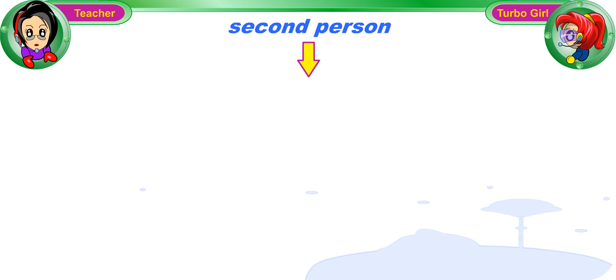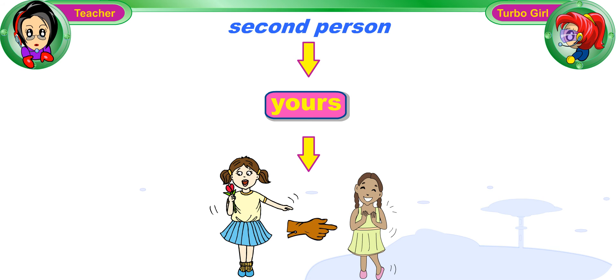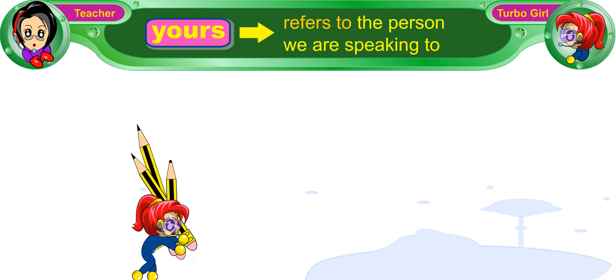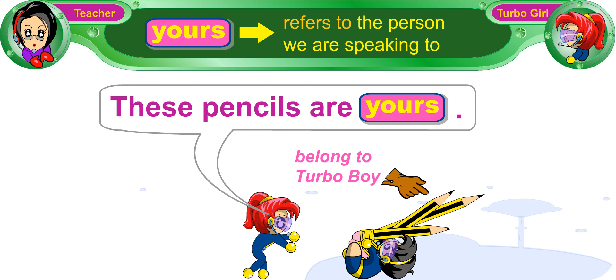We use the second-person possessive pronoun, yours, when we are referring to the person we are speaking to. For example, if you tell Turbo Boy, 'These pencils are yours,' 'yours' refers to Turbo Boy, and it tells us that the pencils belong to him.